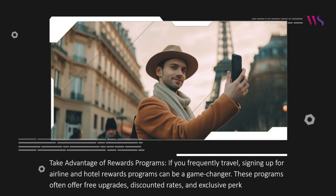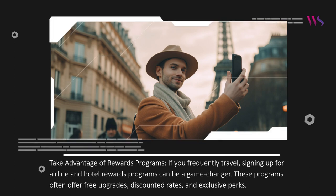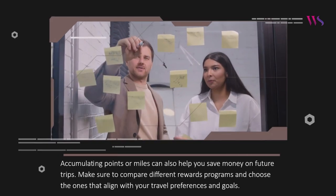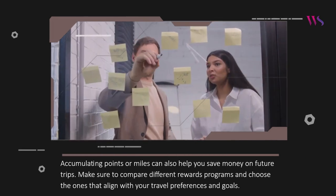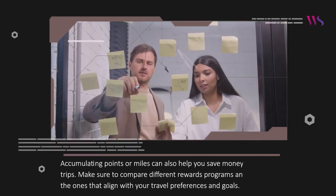Take advantage of rewards programs. If you frequently travel, signing up for airline and hotel rewards programs can be a game-changer. These programs often offer free upgrades, discounted rates, and exclusive perks. Accumulating points or miles can also help you save money on future trips. Make sure to compare different rewards programs and choose the ones that align with your travel preferences and goals.